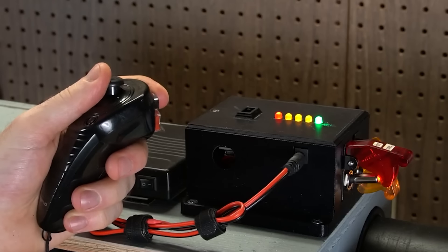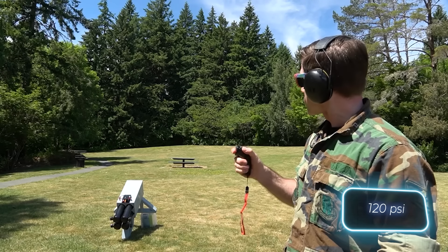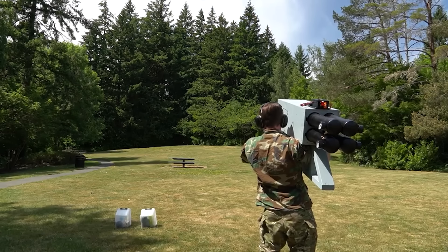If you add a remote control, you can easily achieve a pressure of 1.35 atmospheres. However, do remember to check local laws first, as some states in the U.S. prohibit such devices.